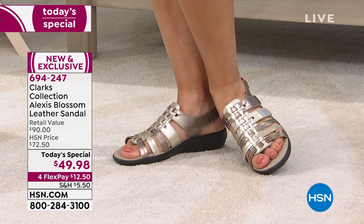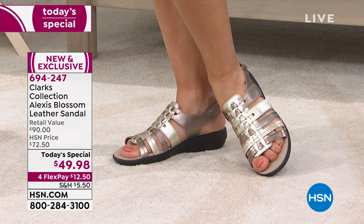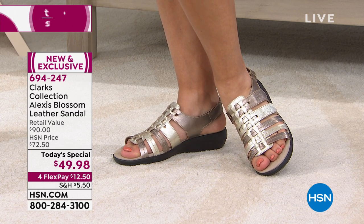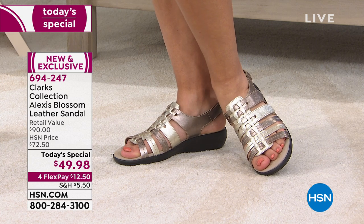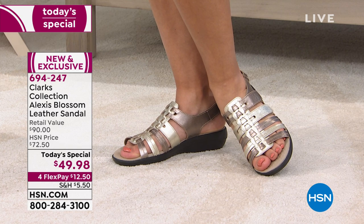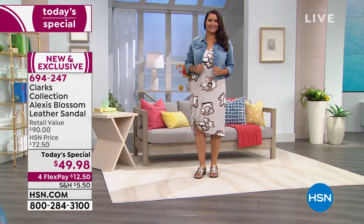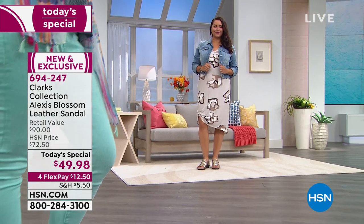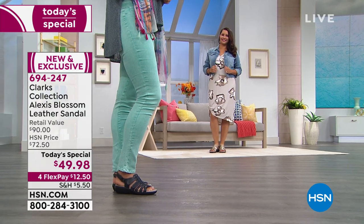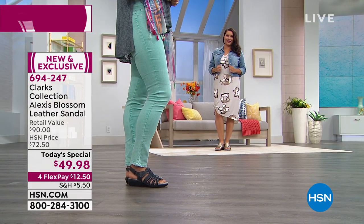These are Clarks. This is a company that's been in business for 195 years — that's almost 200 years — for a company that knows how to make shoes that are comfortable, that fit well, that are stylish, and that are not expensive. These are very affordable. Today, as a matter of fact, less than $50 for your spring and summer sandal.